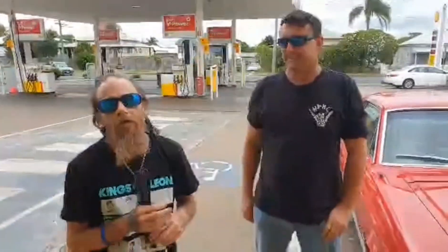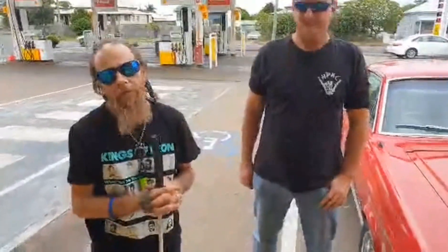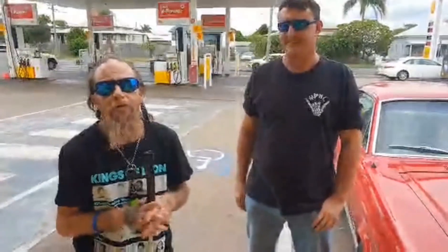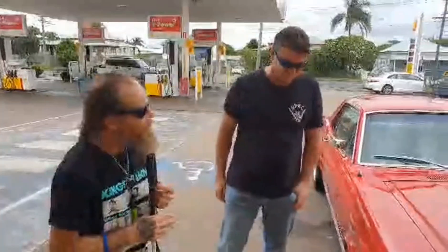G'day Bionies! I was under the house working on the Free Bar Prelude and I heard this sweet noise coming up the road. So I grabbed the camera, we headed across the road, and we've come across this beautiful '67 Mustang. This is the owner, Jamie, and he's going to tell us about the car.